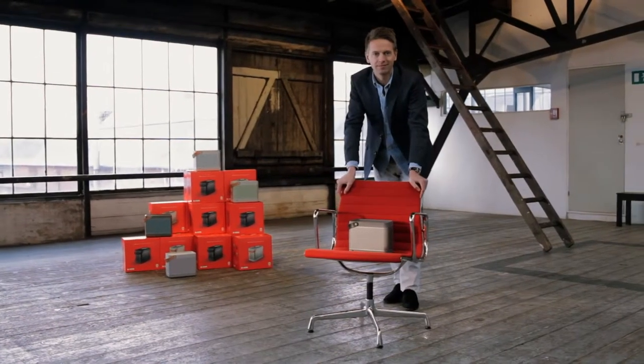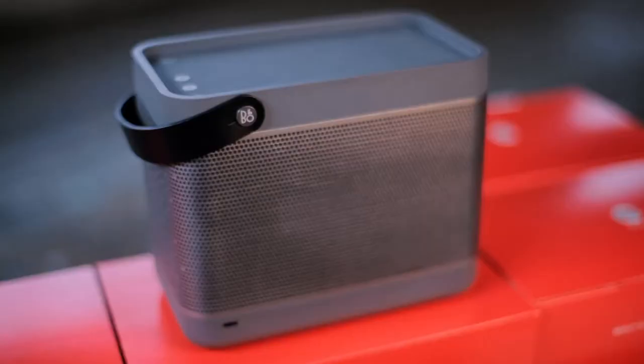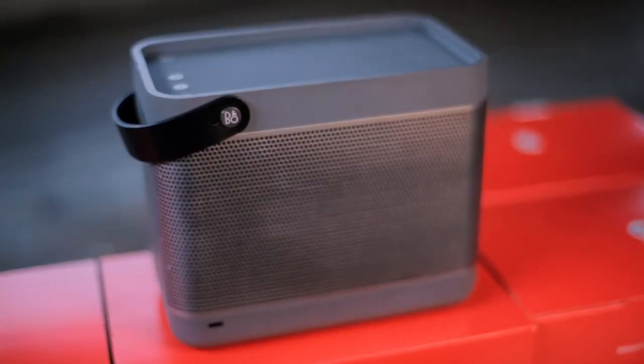The first product we're launching under the B&O Play brand is the Beolit 12. It is a portable sound system with AirPlay technology.